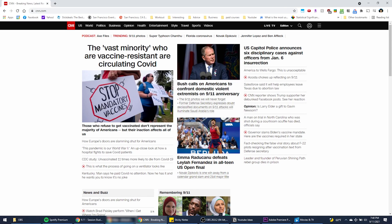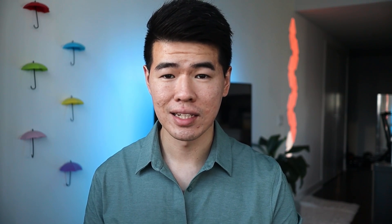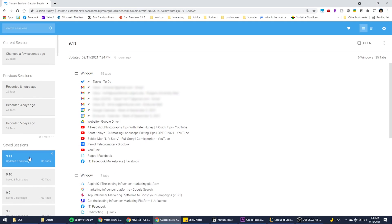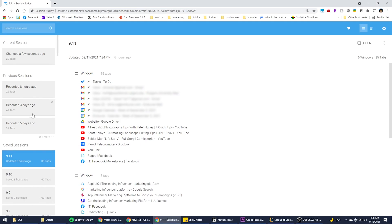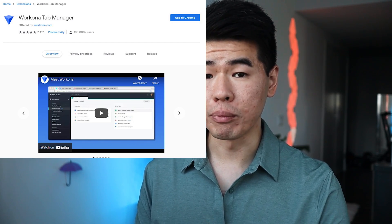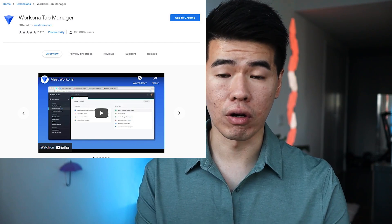Next we have SessionBuddy. I have a billion tabs open at any given point. What makes this extension great for me is that sometimes my computer or Chrome will crash and I'll lose access to all those tabs. SessionBuddy automatically saves them so I'll never lose them again. I have a few saved sessions when I know I'm going to restart my computer, and a few sessions autosaved by SessionBuddy under previous sessions. I can access all this by clicking on this icon right here. A runner-up for tab management is Workona — it's great if you're low on computer memory because it will suspend tabs that aren't in use.